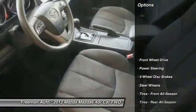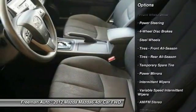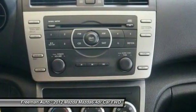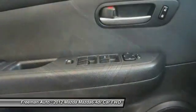Here are some of this vehicle's great options: stability control, traction control, anti-lock braking system, keyless entry, steering wheel audio controls, adjustable steering wheel, driver airbag, power steering, four-wheel disc brakes, cruise control.